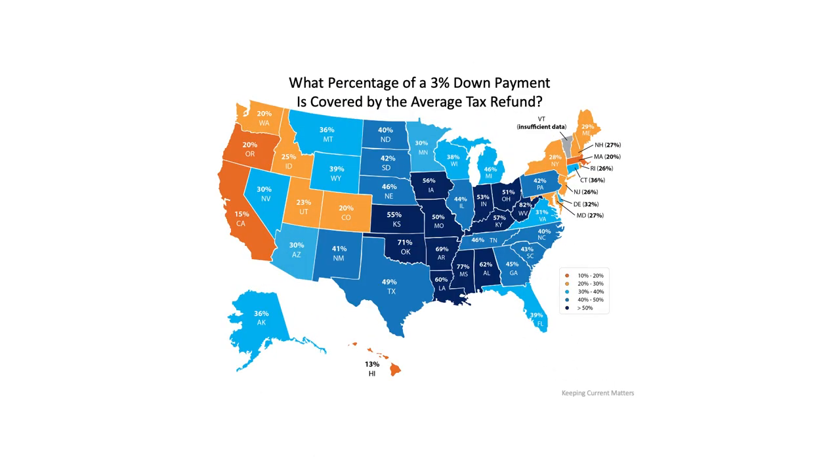It's important you work with your real estate professional and your lender to understand all of your options. If you're a first-time buyer, your tax refund may cover more of a down payment than you realize. If you take into account the median home sale price by state, the map shows the percentage of a 3% down payment that's covered by the average anticipated tax refund. The darker the blue, the closer the tax refund gets you to home ownership when you qualify for one of the low down payment programs.